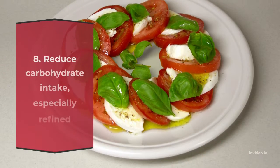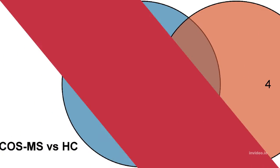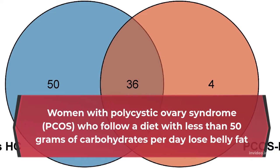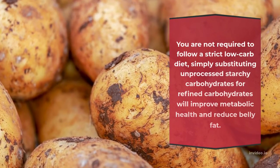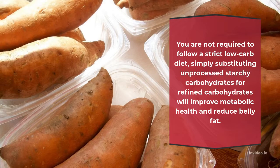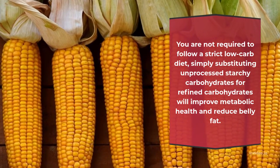Number 8: Reduce Carbohydrate Intake, Especially Refined Carbohydrates. Women with Polycystic Ovary Syndrome (PCOS) who follow a diet with less than 50 grams of carbohydrates per day lose belly fat. You are not required to follow a strict low-carb diet — simply substituting unprocessed starchy carbohydrates for refined carbohydrates will improve metabolic health and reduce belly fat.